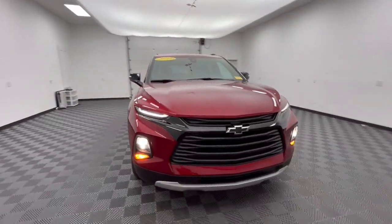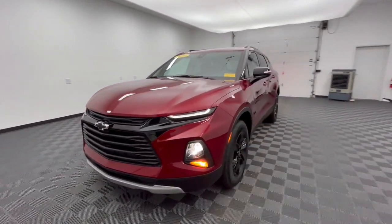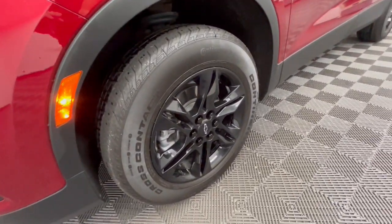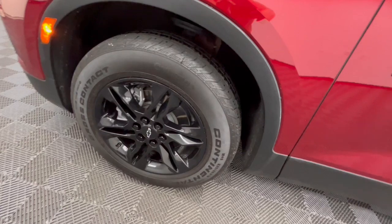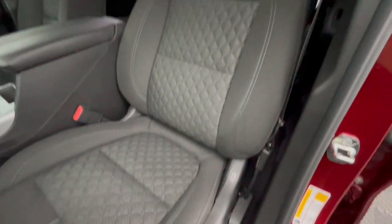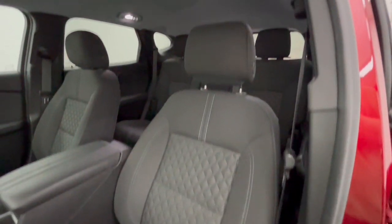These are just some of the great options this vehicle comes with: Apple CarPlay and/or Android Auto, Lane Departure Warning, Heated Driver Seat, Keyless Entry, Power Lift Gate, Remote Engine Start, Satellite Radio, Heated Mirrors, Backup Camera, Electronic Stability Control.